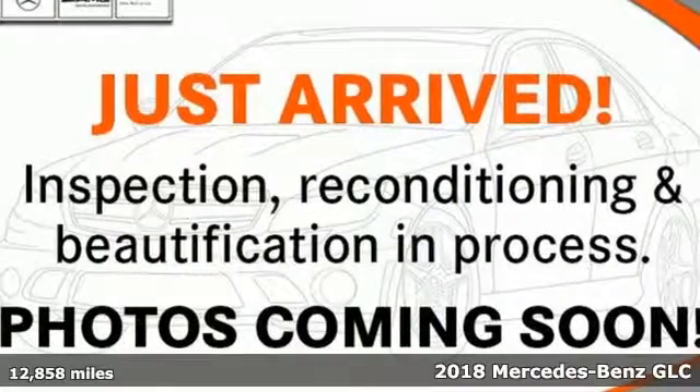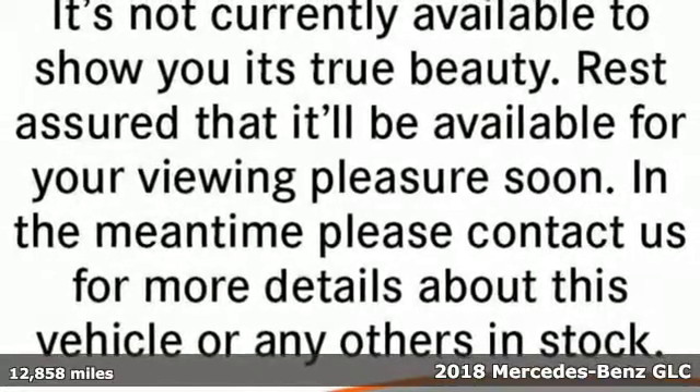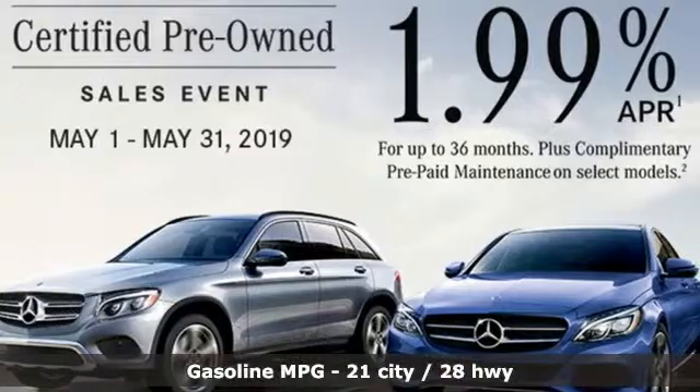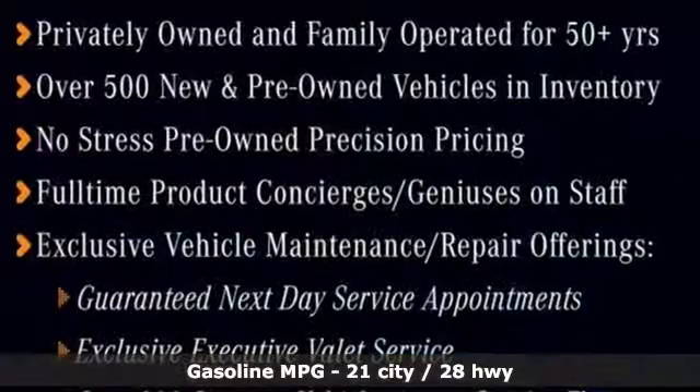It's a certified 2018 Mercedes-Benz GLC. Corners are traded in for curves. The GLC has emerged with a C-Class inspired cabin and sophistication and a little taste for the wild.